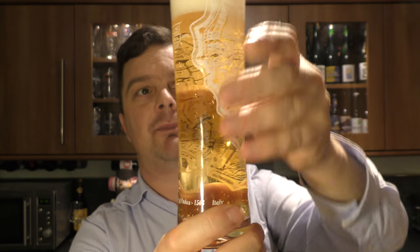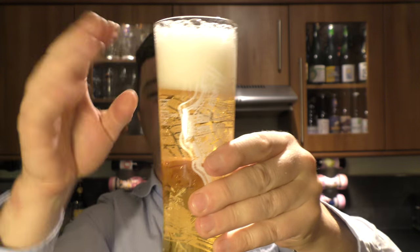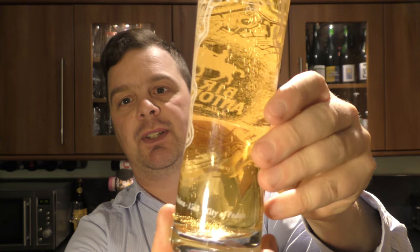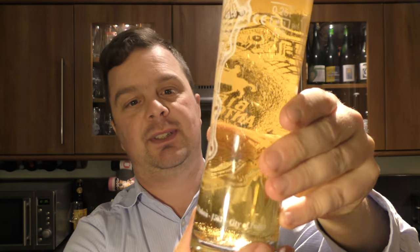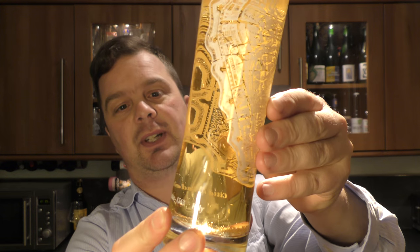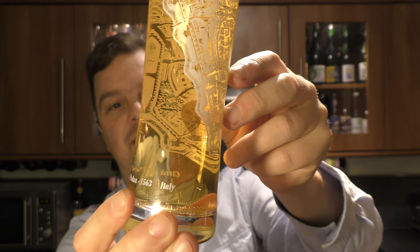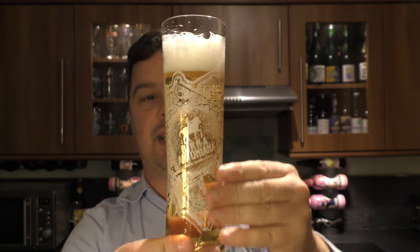A lovely looking beer. Two to three finger, slightly off-white head. A nice golden colour — that's a blonde ale, so a nice blonde golden coloured ale. Clarity is fantastic, real clear beer. Nice levels of carbonation. But what a wonderful glass to serve a beer in. I'm a big fan of glassware as well as the beer, because if you put a really good beer in a really good glass, it just makes the whole experience so much better.